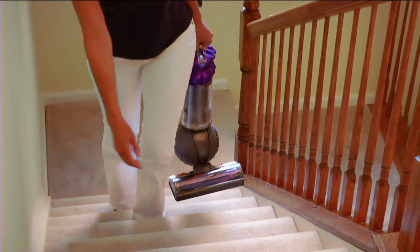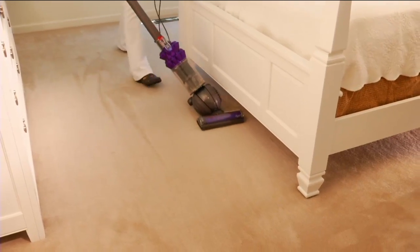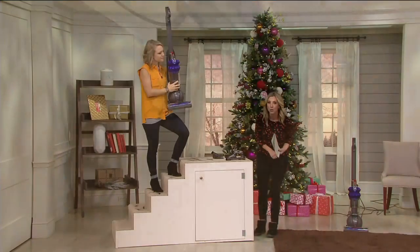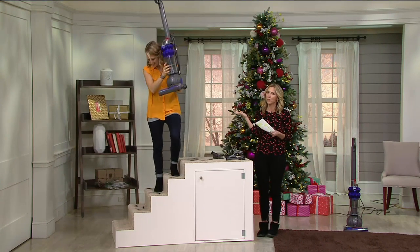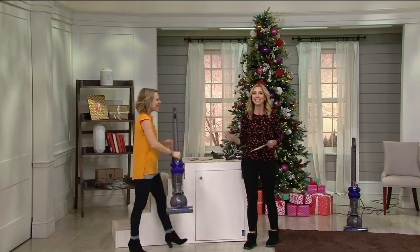We'll give you four tools to give you floor to ceiling cleaning. It's easy to handle because it's lightweight, and easier to maneuver. Even better for any of you who live in small spaces — assisted living, 55-plus community, small apartment — it's compact, so it's easy to store.